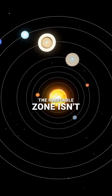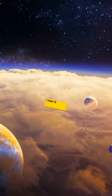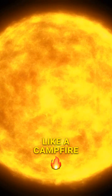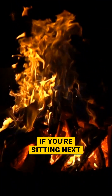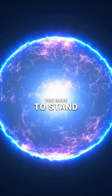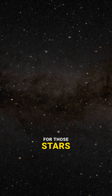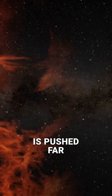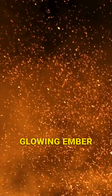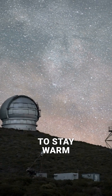But here's the thing — the habitable zone isn't a fixed distance. It's a moving target that depends entirely on the fire of the host star. Think of a star like a campfire. If you're sitting next to a massive roaring bonfire — a hot blue star — you have to stand way back to avoid getting burned. The habitable zone for those stars is pushed far out into space. But if you're huddled around a tiny, dim, glowing ember — a small red dwarf — you have to get incredibly close just to stay warm.